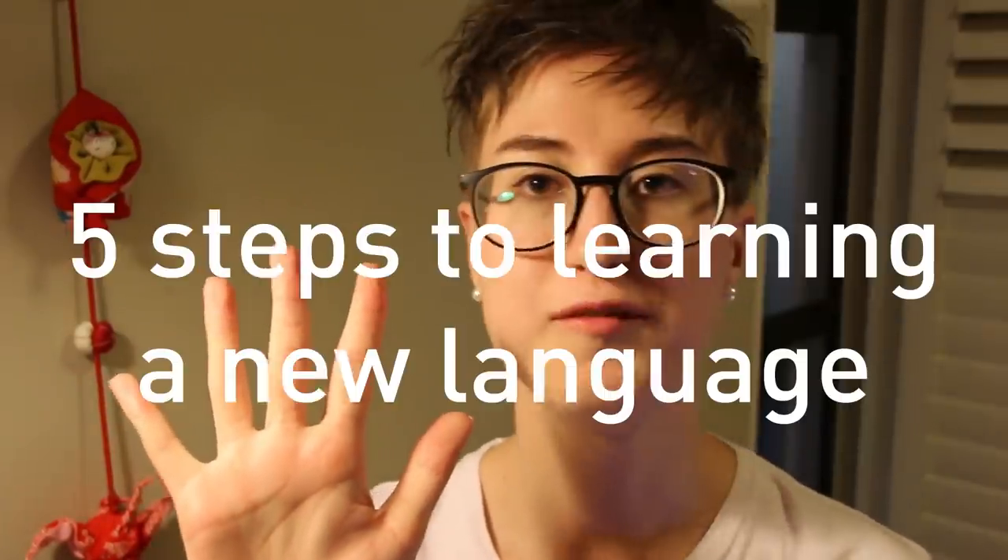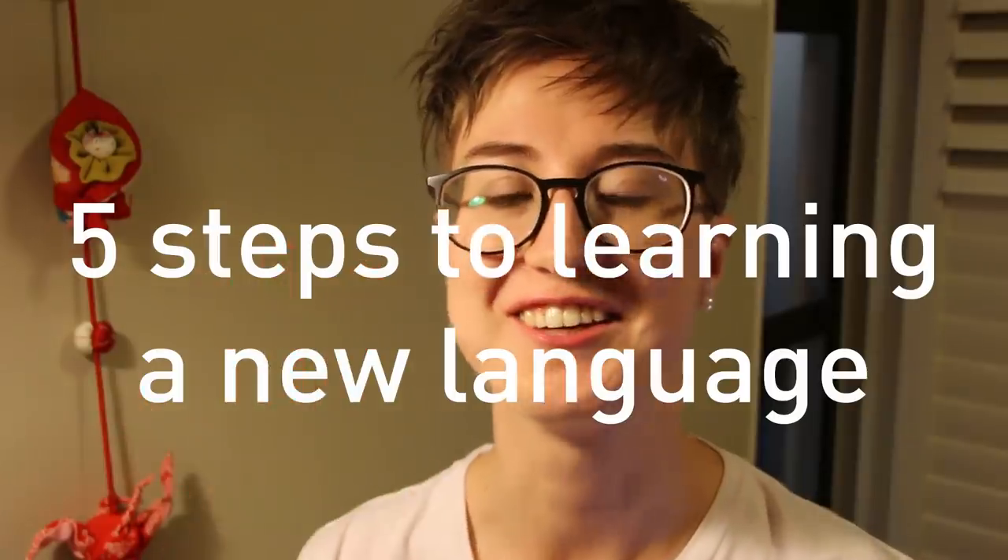Hello everybody! Today's topic is five steps to learning a new language.